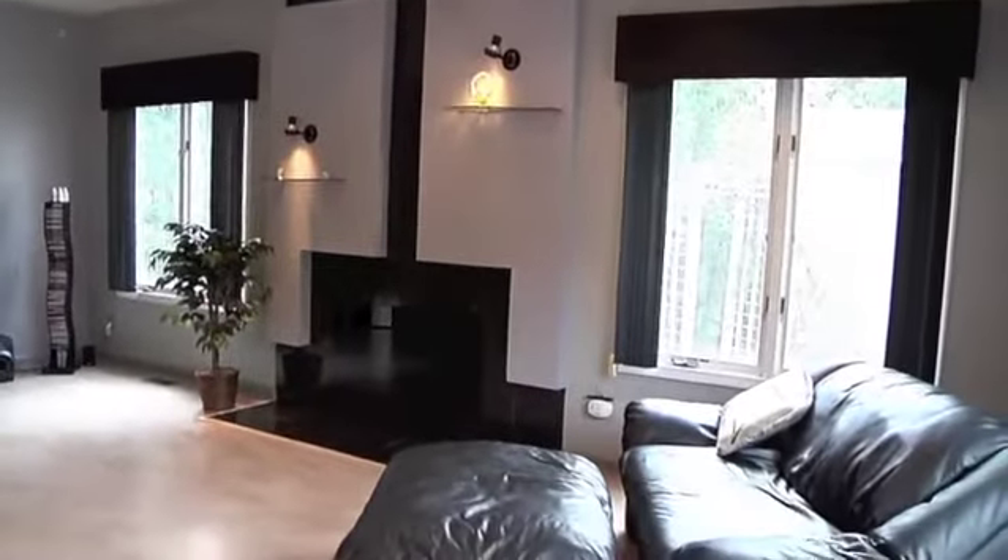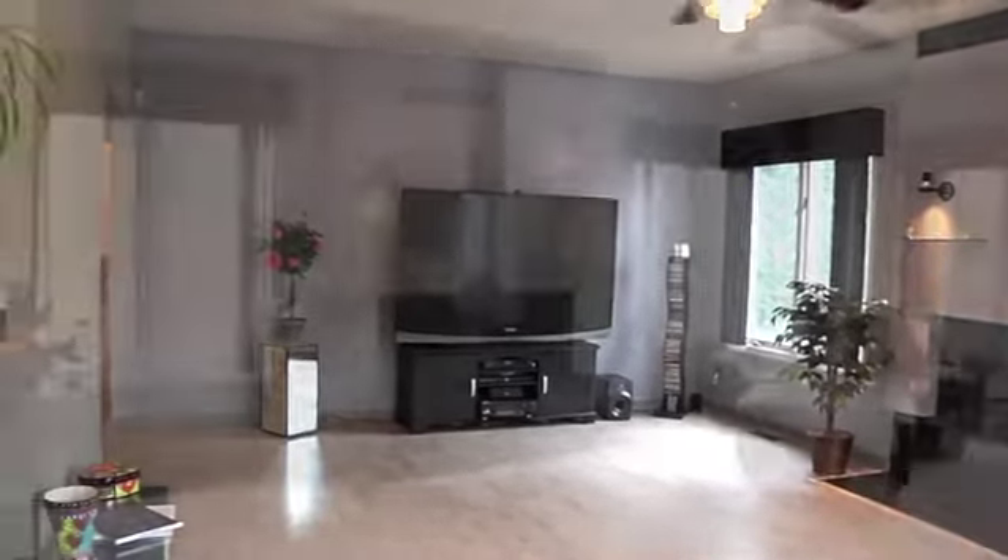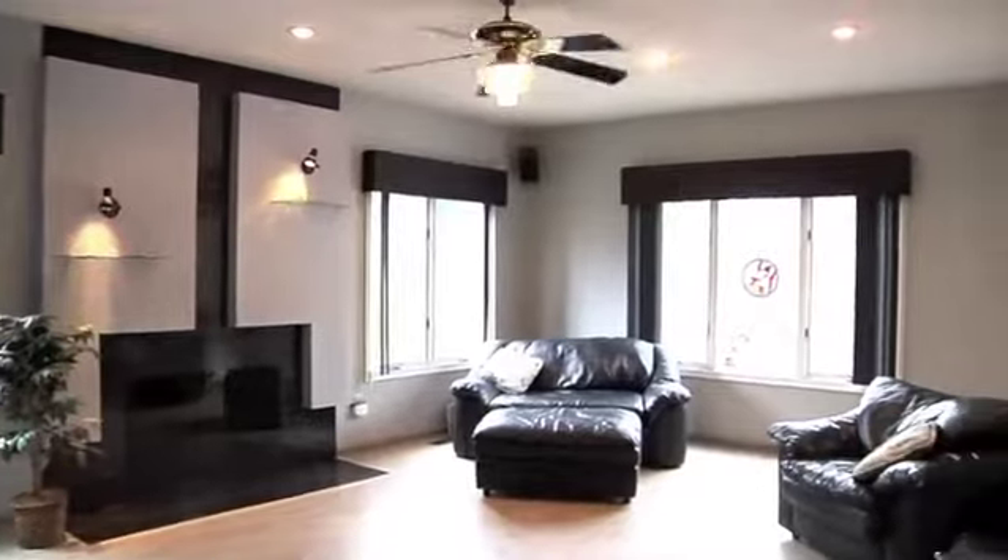The family room has a modern flare with sleek fireplace, recessed lighting, along with numerous windows for a beautiful infusion of natural light.